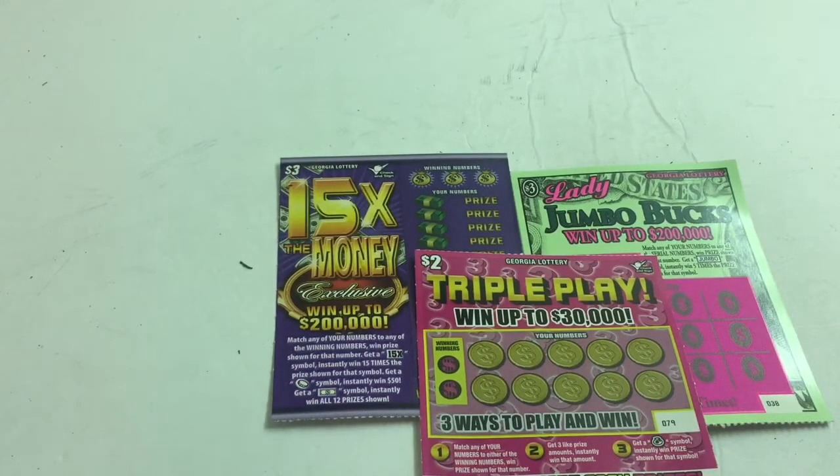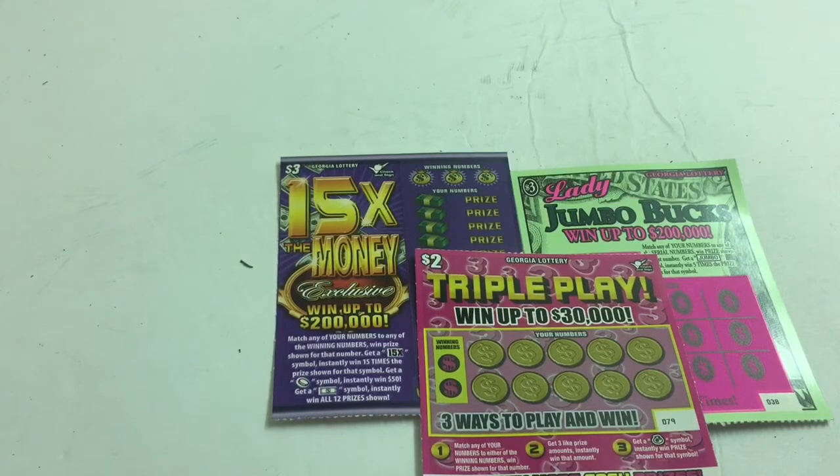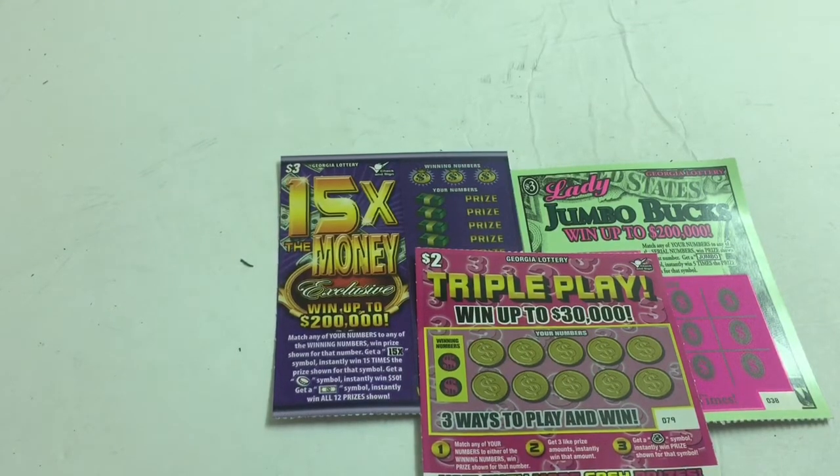Hello guys, how you doing? I have two of the $3 tickets from the Georgia Lottery: Lady Jumbo Bucks and $15 Extra Money, and a $2 Triple Play. Let's go get that jackpot winner. Let's walk out of here with something big.